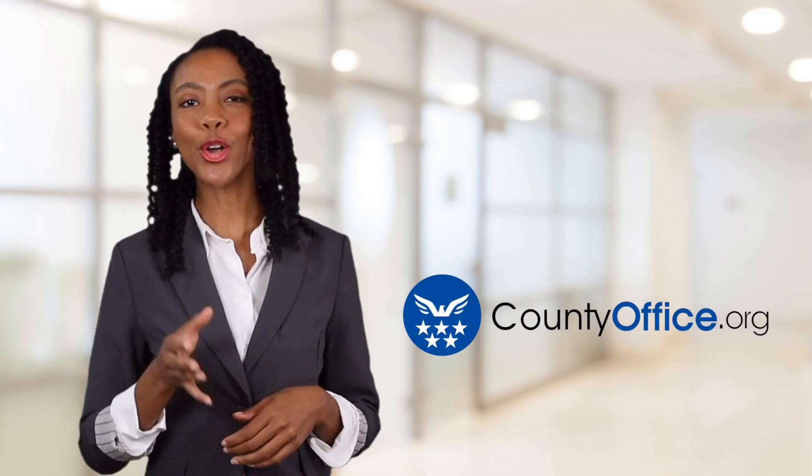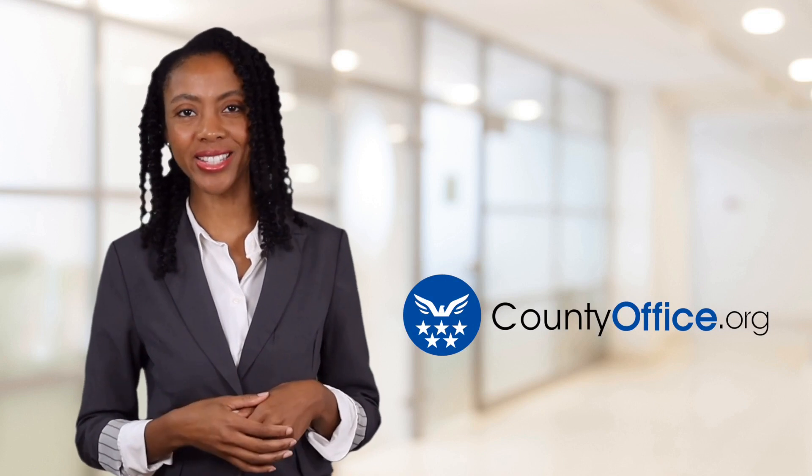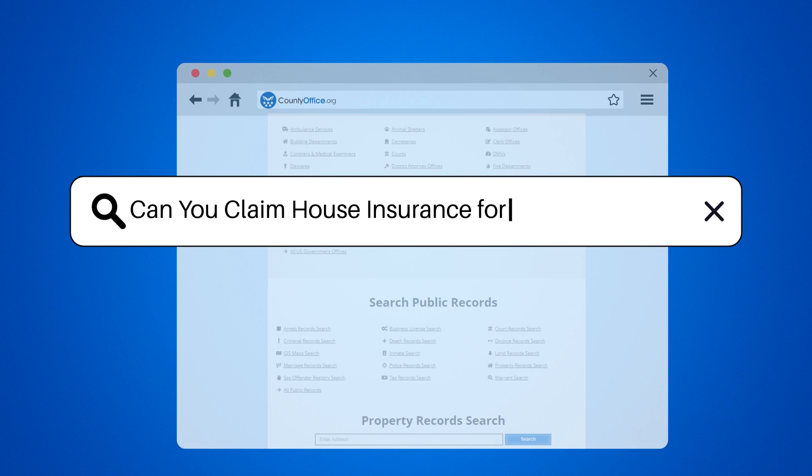Welcome to County Office, your ultimate guide to local government services and public records. Let's get started. Can you claim house insurance for storm damage?